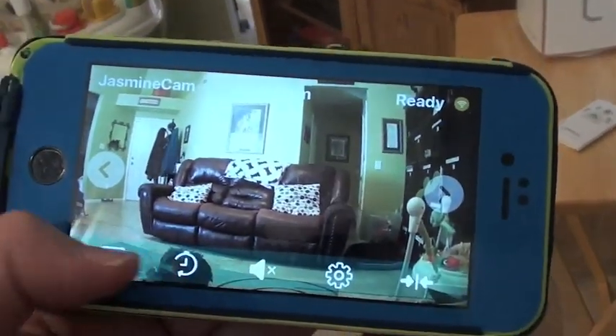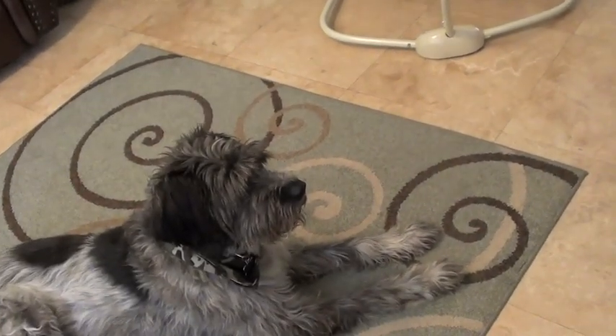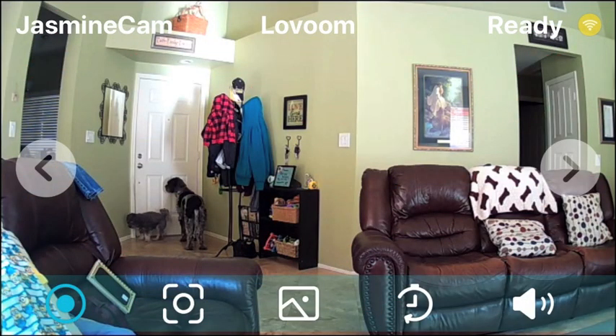So overall, my review of the Levoom Pet Camera is a good one. I liked it. The app is pretty easy to use. I like that it had a treat launcher — that was different — and I like being able to watch my dogs when I'm at work. I ended up watching them more than I thought I would. It's fun to peek in on them and see what they're doing.